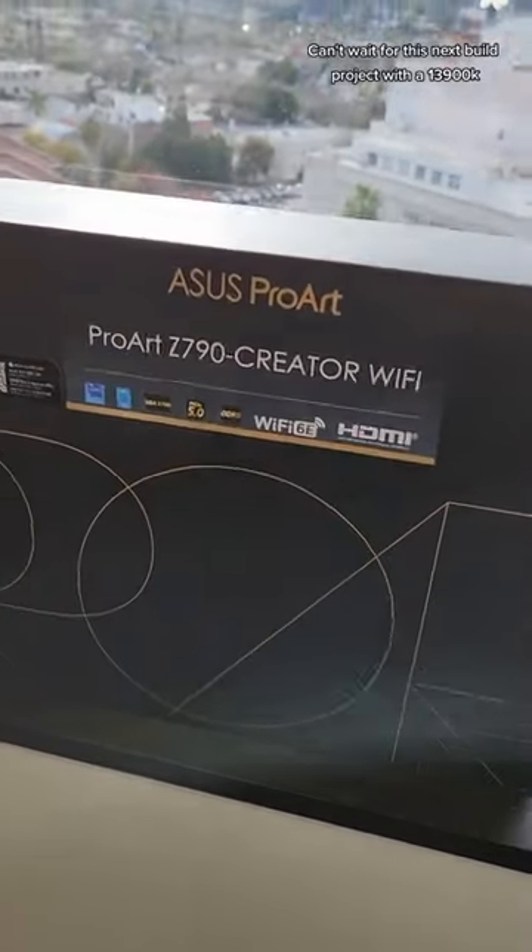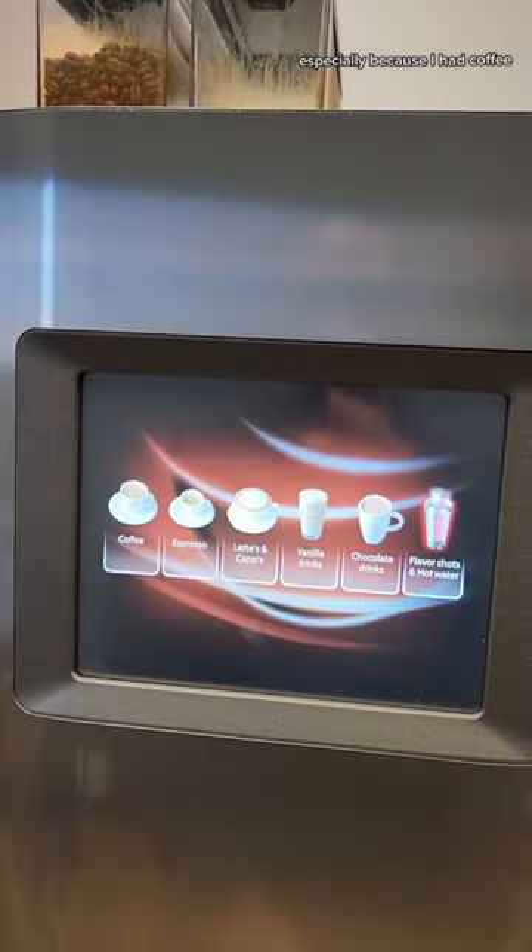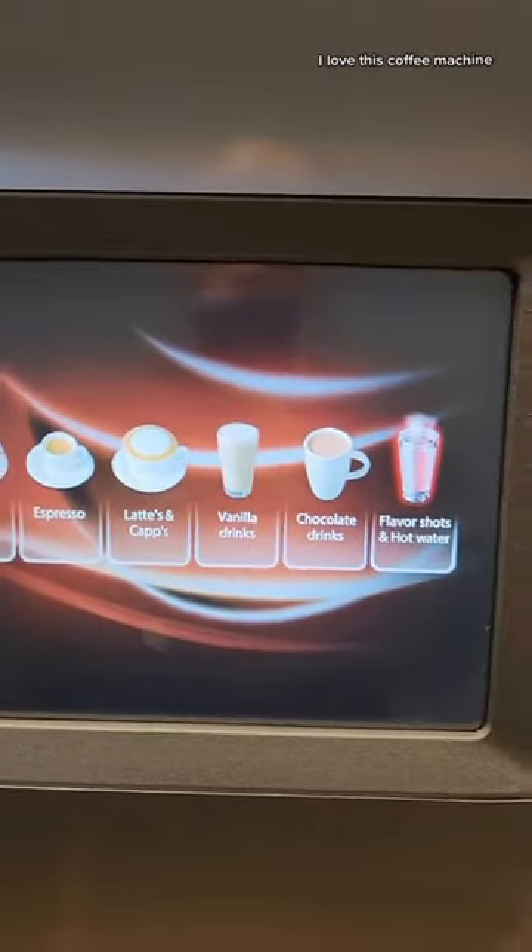Can't wait for this next build project with a 13900K. And yes, it was a beautiful day, especially because I had coffee. I love this coffee machine.